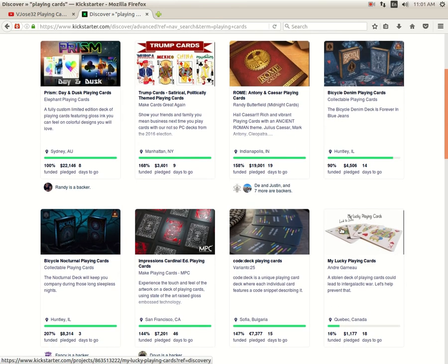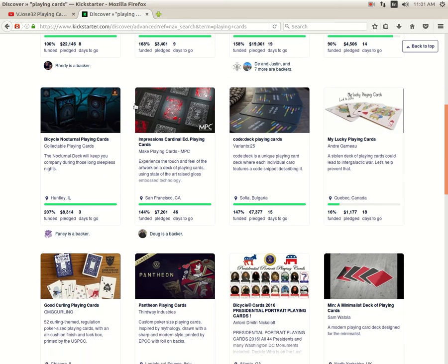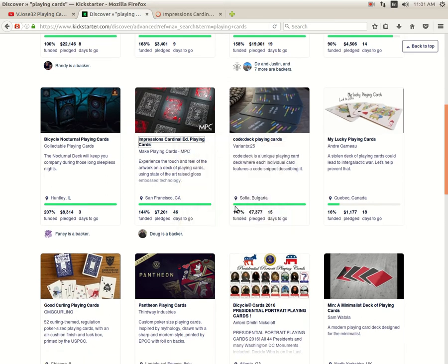Bicycle Denim Playing Cards from Collectible Playing Cards is 90% funded, 14 days to go — it's slowly getting there, just a matter of time. Check that one out. Bicycle Nocturnal from Collectible Playing Cards is funded with 3 days to go, another nice one. Then there's a new Impressions deck from MPC Make Playing Cards — the Impressions Cardinal Edition. It is funded with 46 days to go.